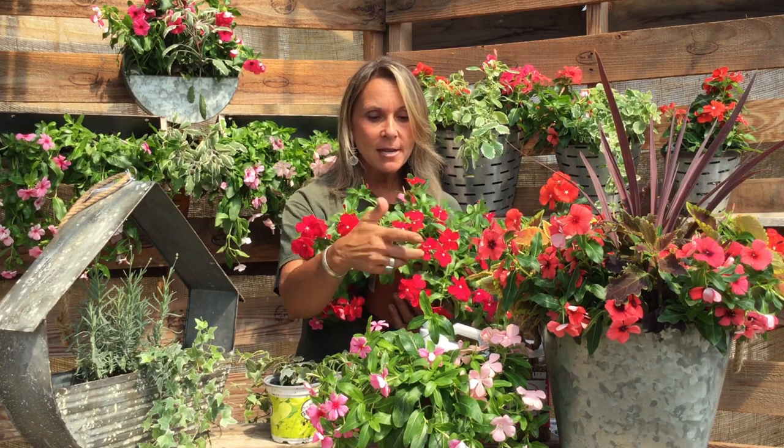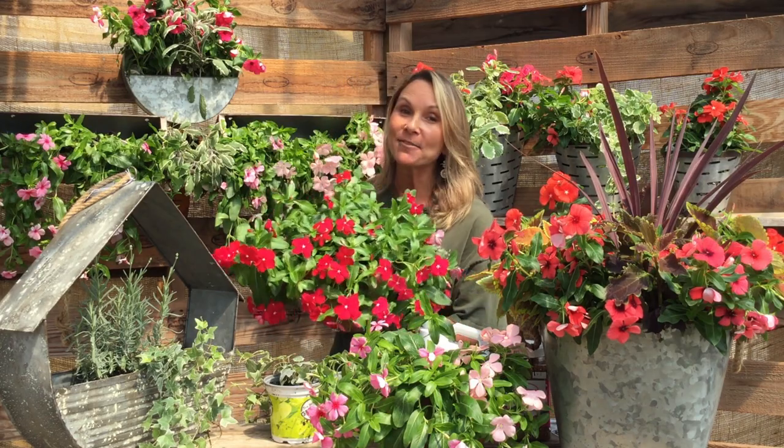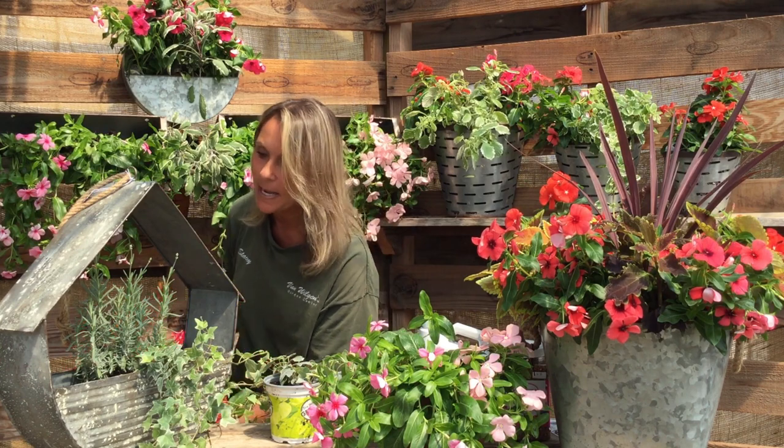Vinca Rosea comes in two forms. There's an upright version but there's also this trailing version which is just so beautiful — it is literally a cascade of flowers all summer long. When other plants are starting to look a little bit sad in this heat and humidity, Vinca Rosea is thriving. It literally loves this heat and will be filled with abundant blooms all the way from summer into fall.